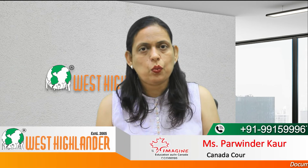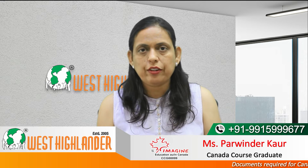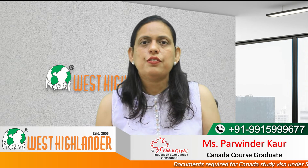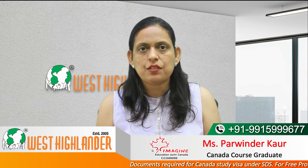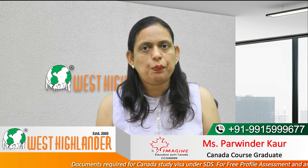Dear friends, I am Parvindar from West Highlander and I welcome you all in this video about documents required for Canada Study Visa under SDS. In this video, I would be speaking about the complete documents the students need to submit with their application. So friends, keep watching for complete information.